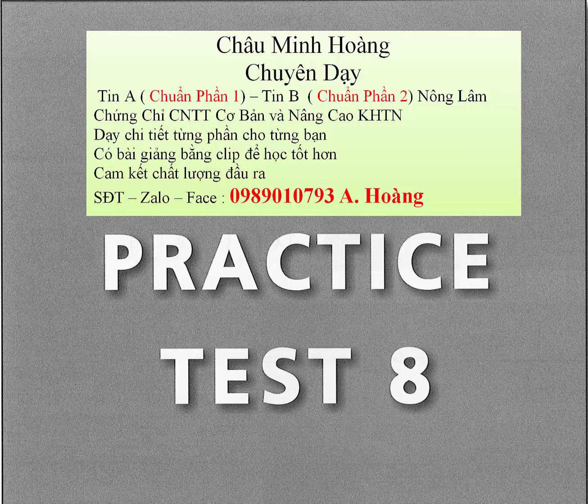Question 53. What has the man done? Question 54. How could the man afford the house? Question 55. What will the woman do?